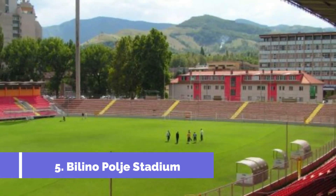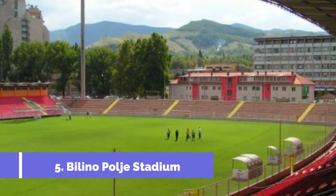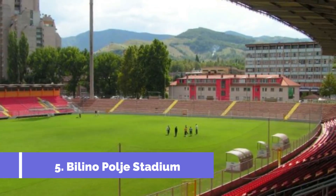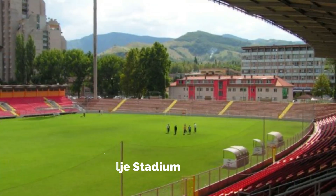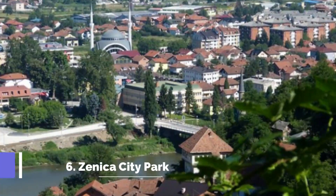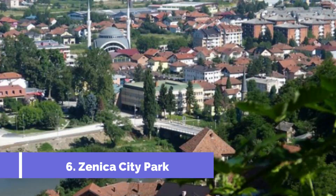Number five: Bilino Polje Stadium. Bilino Polje Stadium, located in Zenica, Bosnia and Herzegovina, is one of the main attractions for sports enthusiasts and football fans in the region. Home to the renowned football team FK Čelik Zenica, the stadium provides a thrilling experience for visitors.